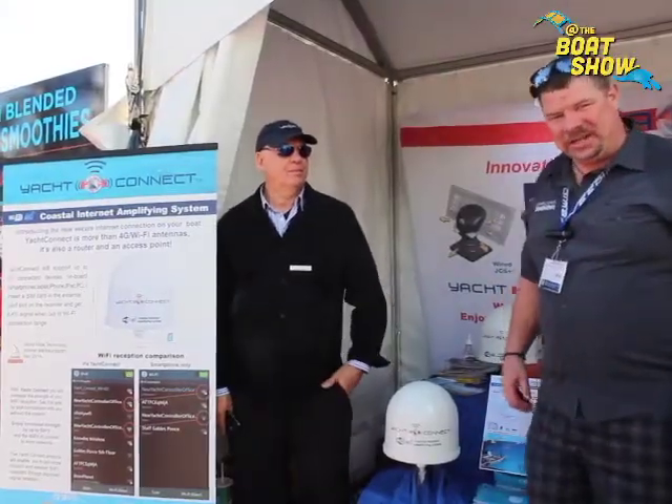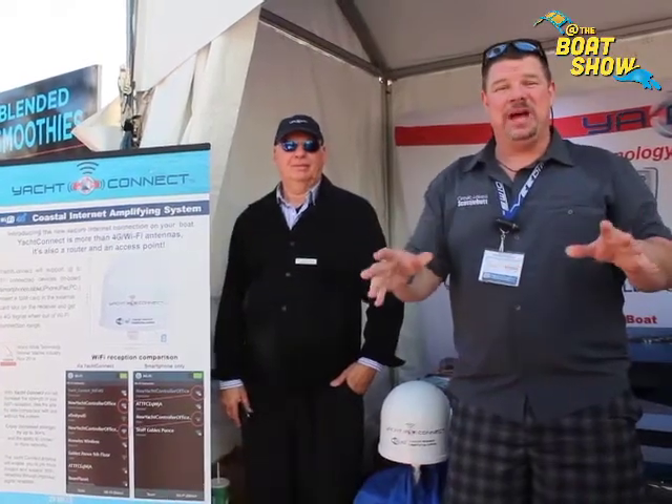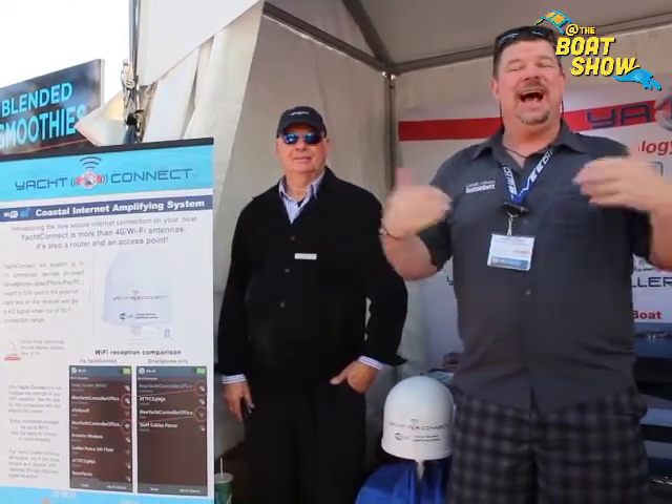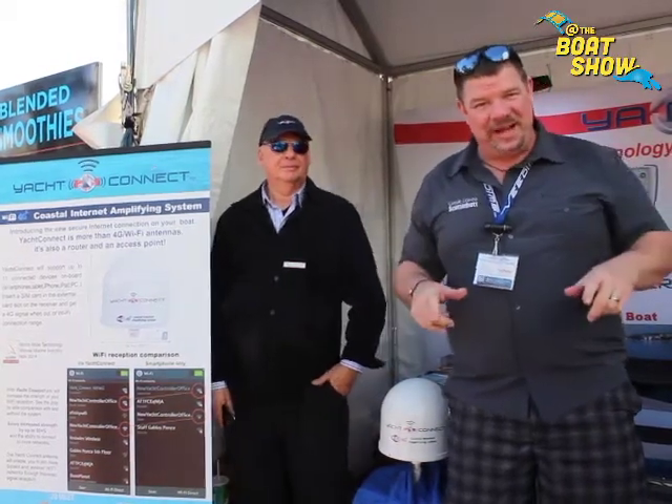Hey guys, Eric Kyle here, publisher of Great Lakes Scuttlebutt Magazine. I'm excited to be down at the Miami International Boat Show right here on South Beach in beautiful Miami, Florida. I'm having the time of my life — beautiful boats, great people, and I get to find out about some new products.